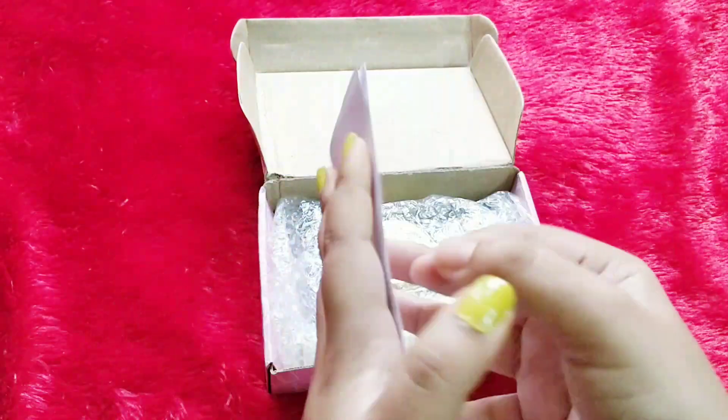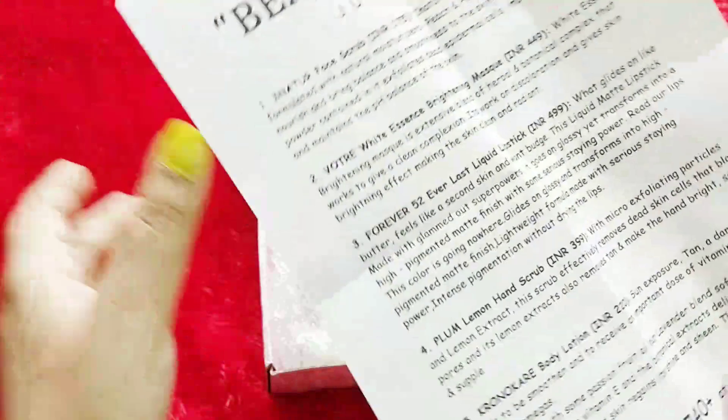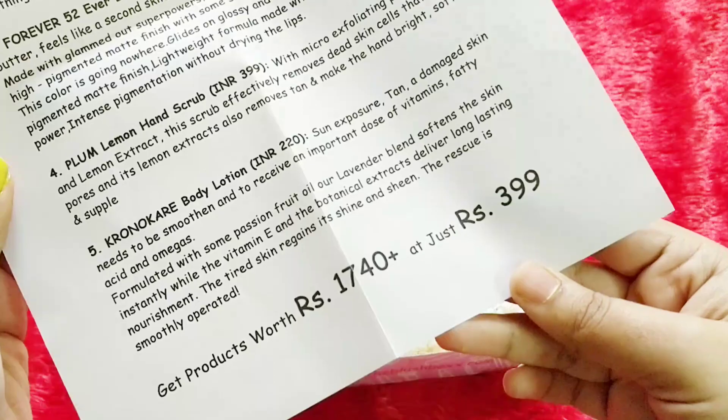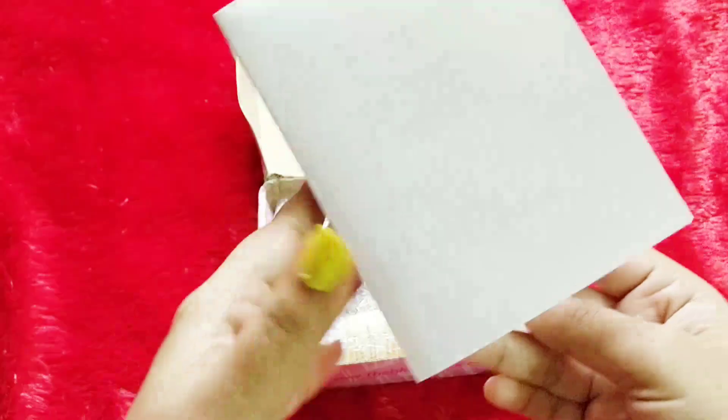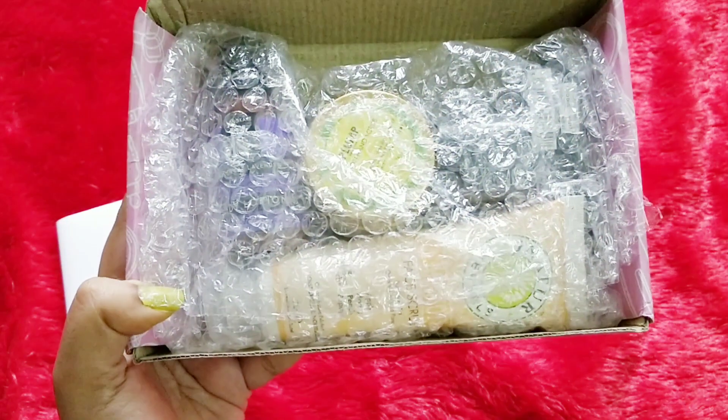First we have an info card. The theme is Beat the Heat, June 2018. There are five products in total. The total worth is $17.40 and you're paying only $3.99 with free shipping — this is how all the products are wrapped up. Let's get started one by one.